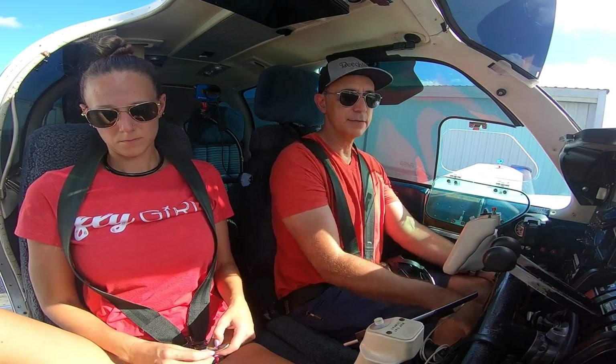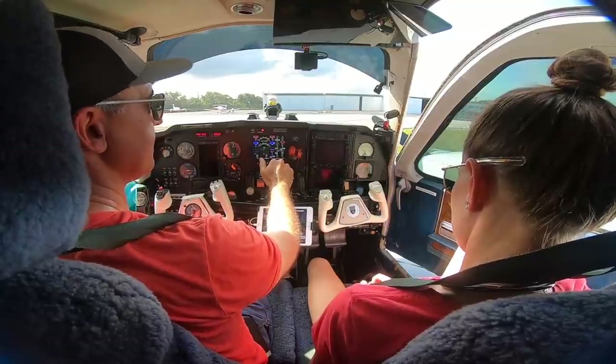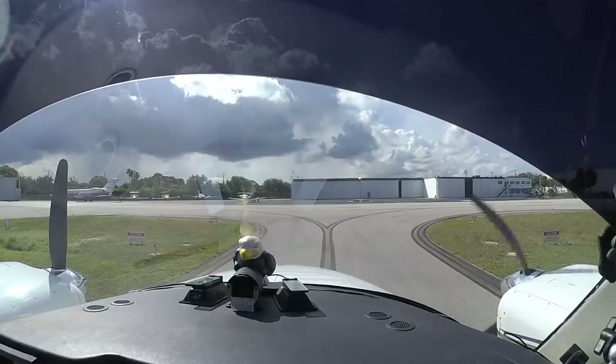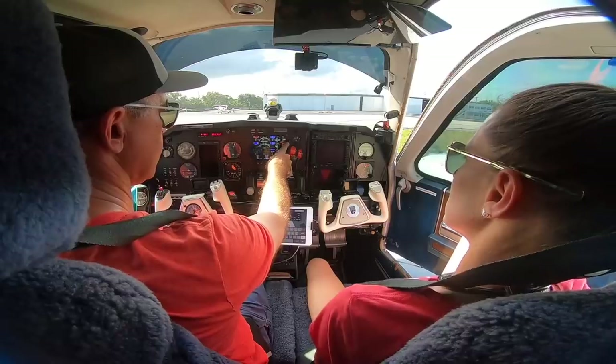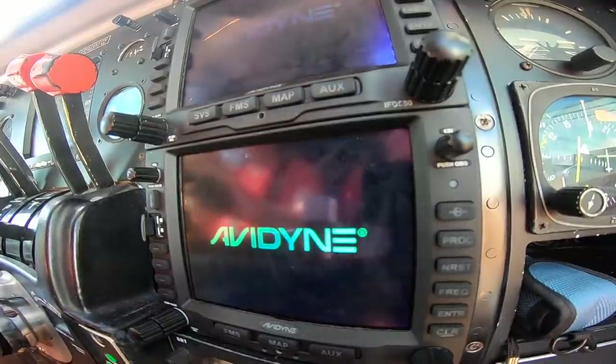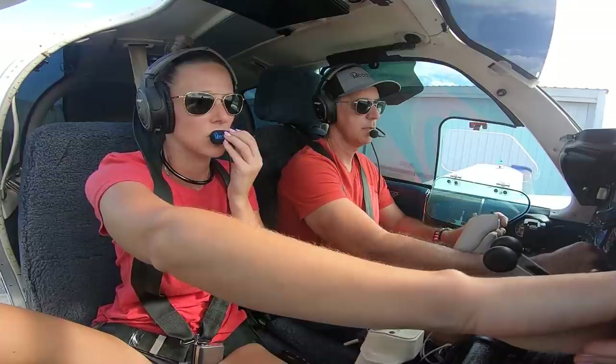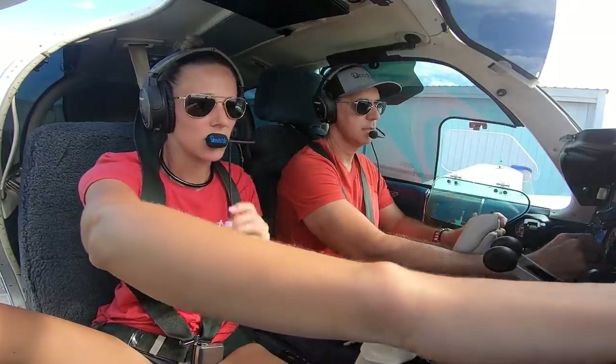We're 3175 with the executive clearance, cleared to the St. Augustine airport via radar vector SHANC, then as filed, maintain 2,000. Expect 7,000 ten minutes after departure, departure frequency 119.7, squawk 7433. All right, you got clearance.